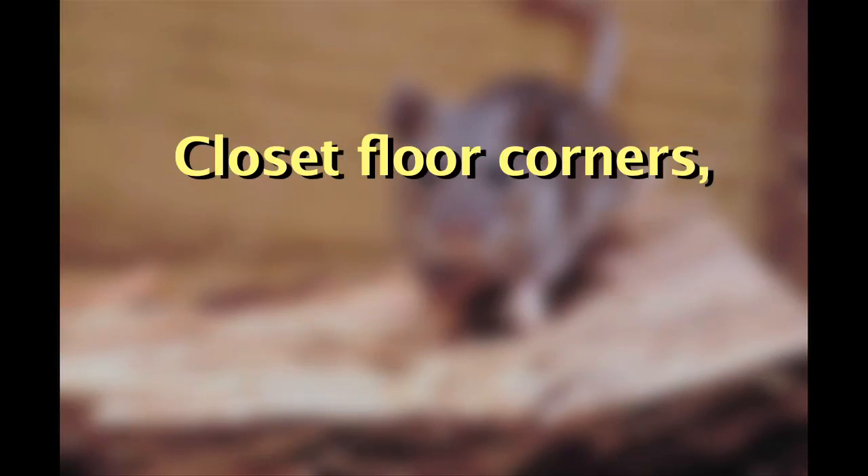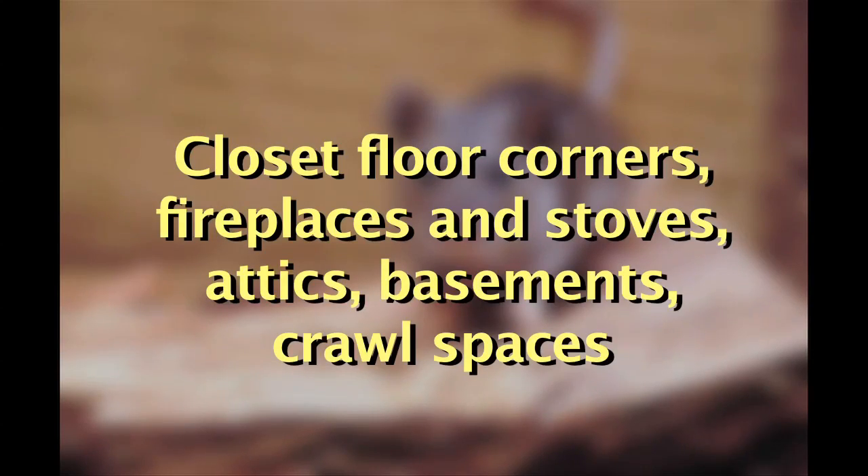Other areas include inside of closets, particularly near the floor corners, around fireplaces and stoves, and in the attic, basements, and crawl spaces. Any building openings larger than a quarter of an inch should be sealed. Even if you don't see any ongoing signs of rodent infestation, this will prevent problems in the future.